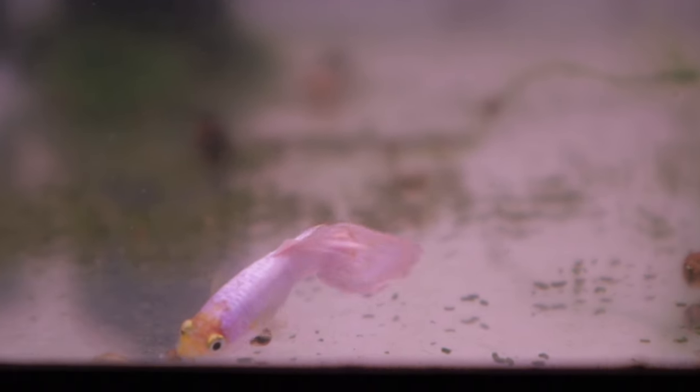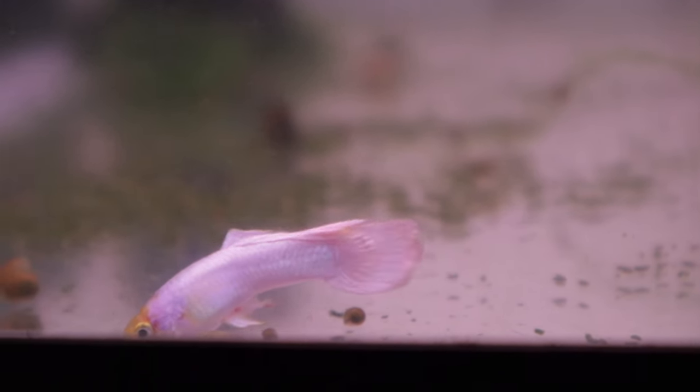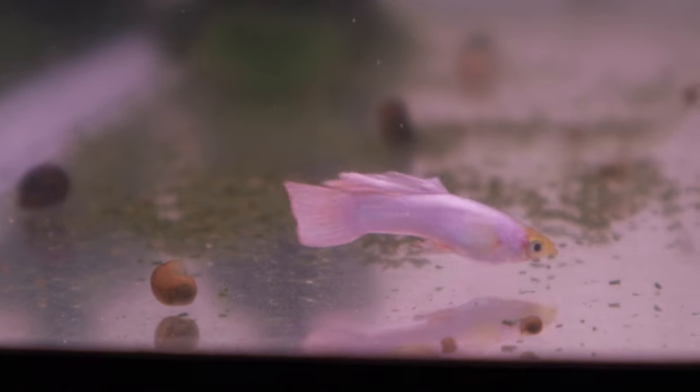Hi, and welcome back. In this video, we introduce our last set of backcrosses with the aim of restoring a guppy line that consistently produces a solid white color trait.